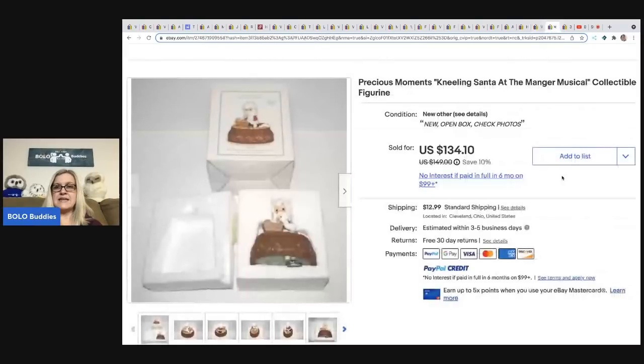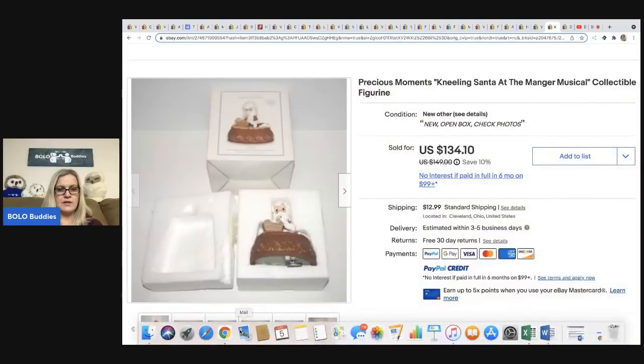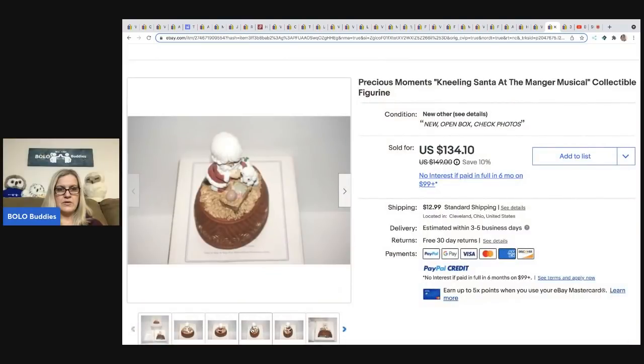The next item are these Precious Moments kneeling Santa at the manger musical collectible figurine — sold by Anytime Picker. He got it at the Goodwill for $7.19 and sold it for $134.10. It's a little music box — look how cute it is!